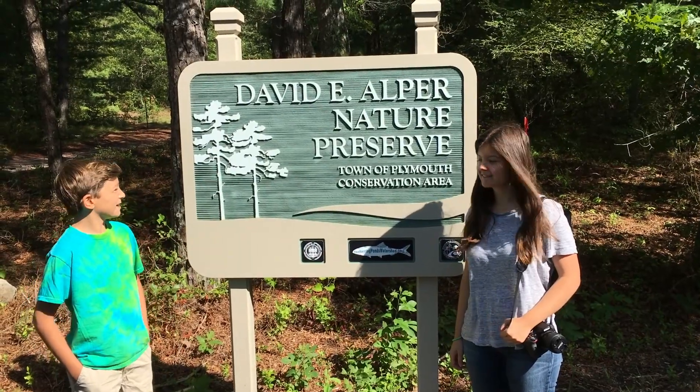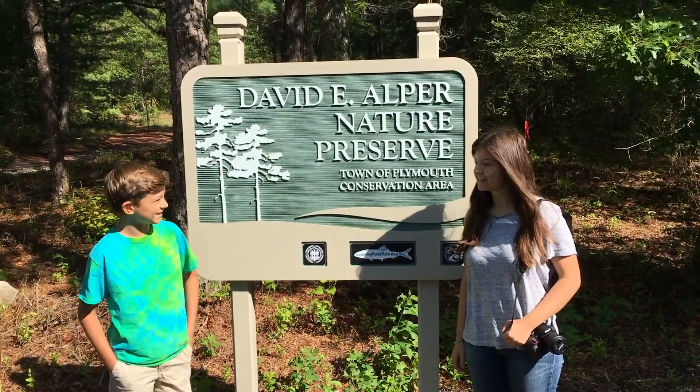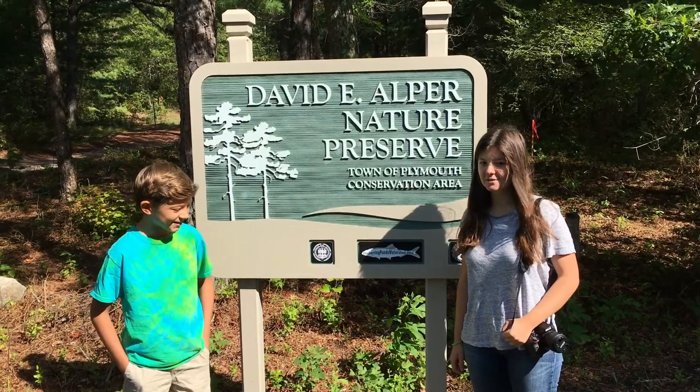We're here at the David E. Alper Nature Preserve. Let's see how this new trail works. It's new and it's high-tech.